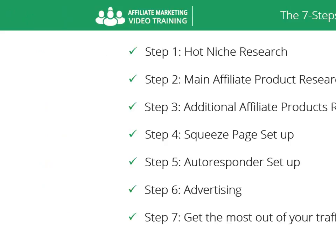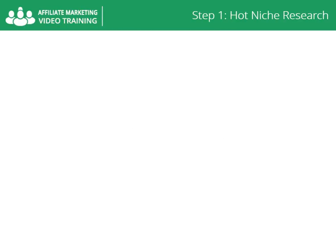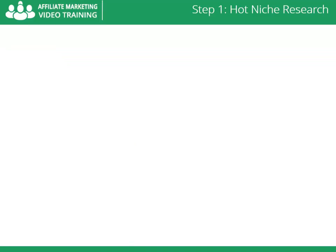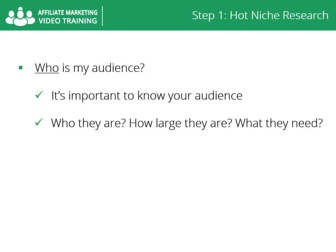Let's start with step number one: hot niche research. The easiest way to do hot niche research is to answer five basic questions — who, what, where, how, and why. Who is my audience? It's important to know your audience: who they are, how large they are, and what they need.